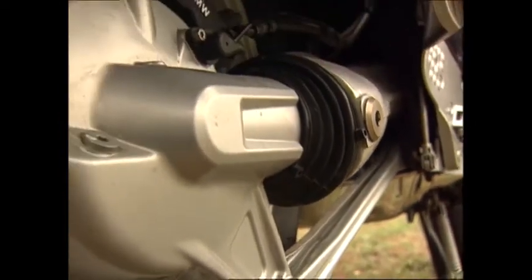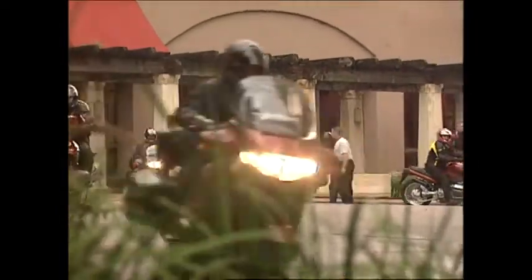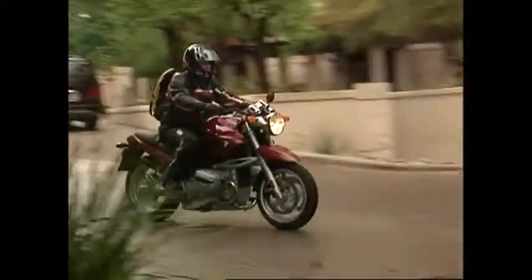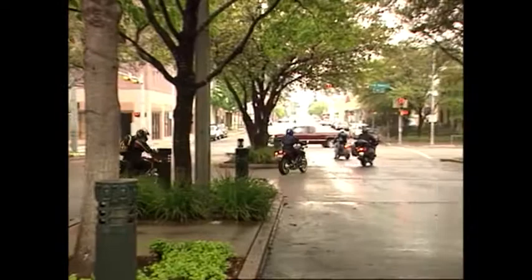Link braking for the average rider is a huge benefit. And the ABS, of course, whenever there's a question about traction — particularly in a situation where you might panic, bad traction and an emergency — you literally can't beat it. Nobody has the skills to overcome all those obstacles at once the way this system can, just by its nature. And on this bike, it really works.